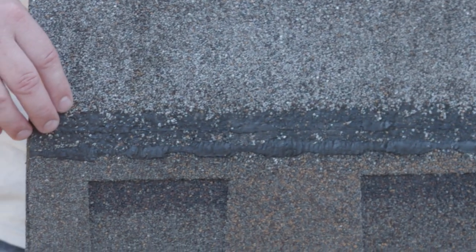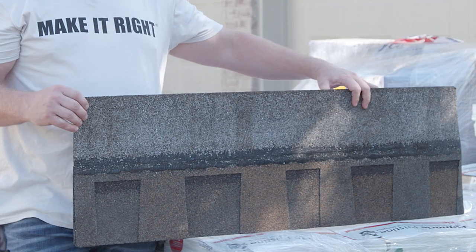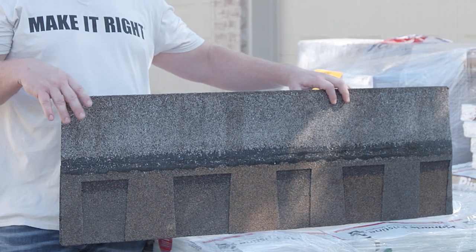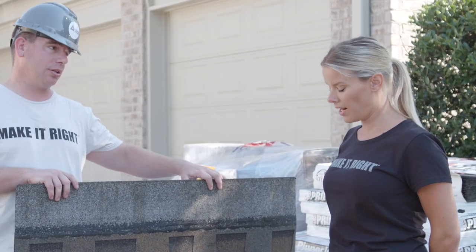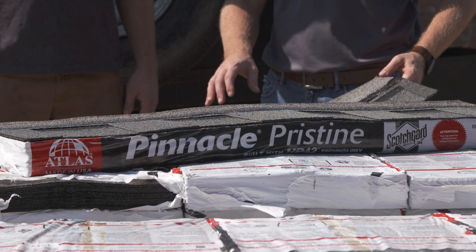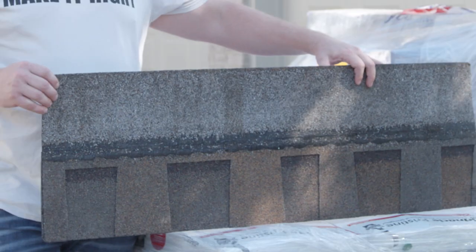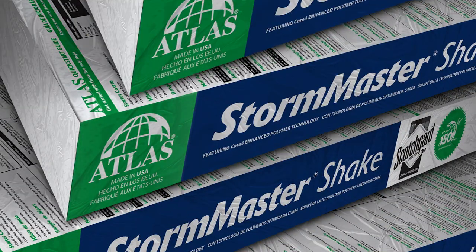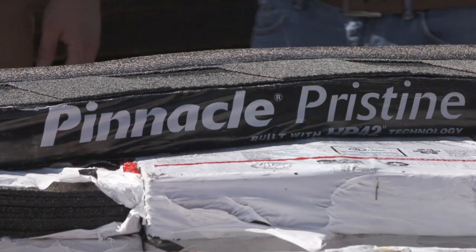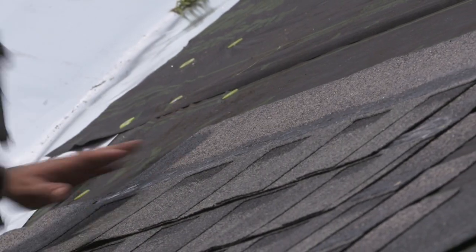How does something this size hold up in the weather compared to something smaller? Traditionally, three-tab shingles would be rated for about 60-mile-per-hour winds. This is rated for up to 130-mile-per-hour winds — that is a big difference. The Pinnacle shingles have high wind protection up to 130 miles per hour, and the Storm Master shingles have high wind protection up to 150 miles per hour. We can get a Category 3 storm come through here and these shingles are going to stay put. Built to last.